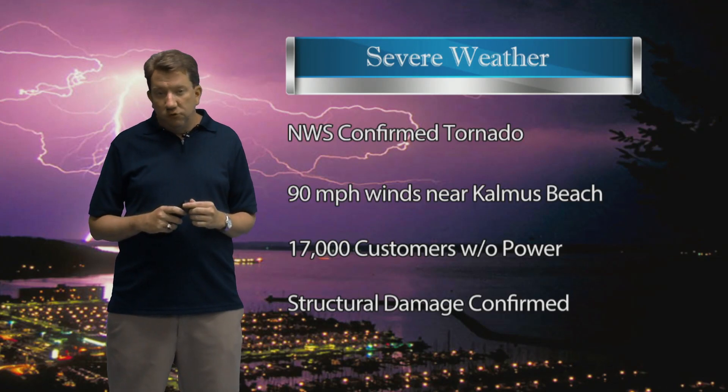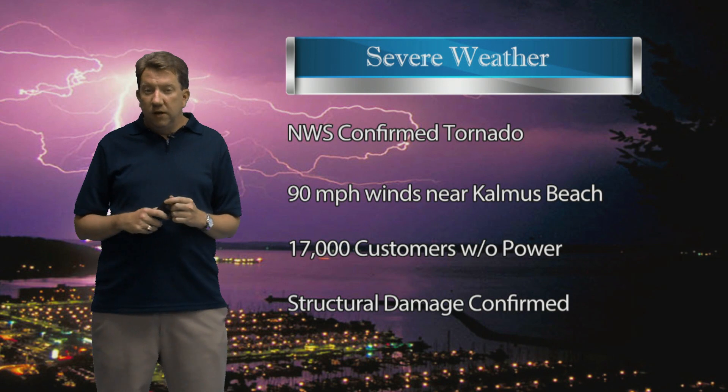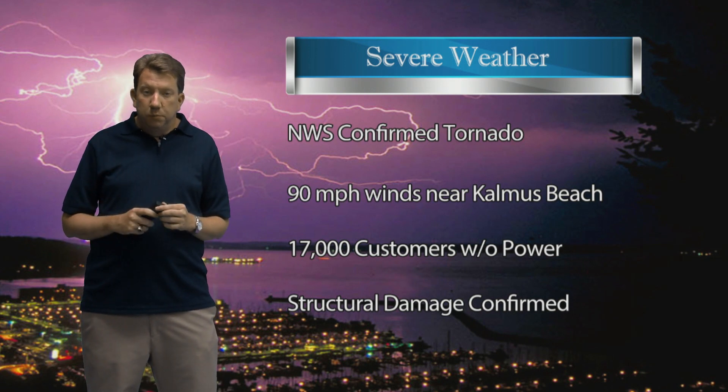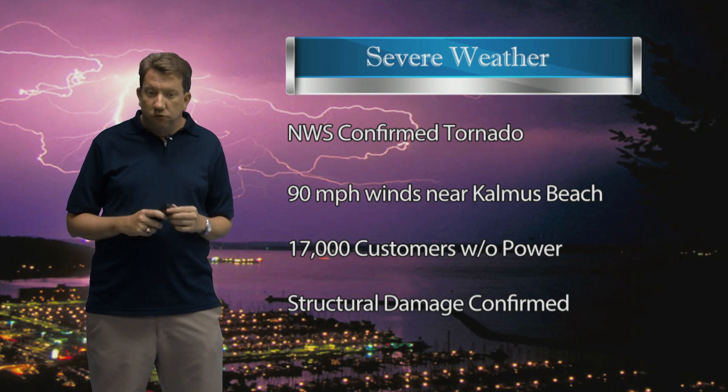A busy Tuesday afternoon here at the National Weather Service, confirming a rare tornado on Cape Cod. We've had two touchdowns that we believe took place, and they resulted in quite a bit of damage — we'll show you in just a moment.